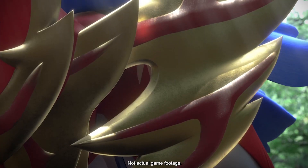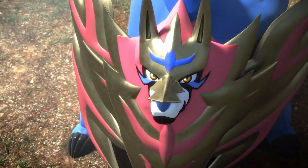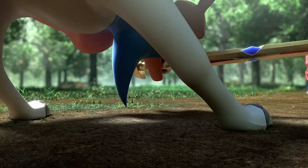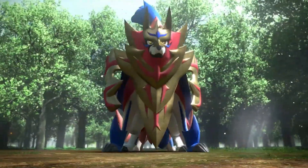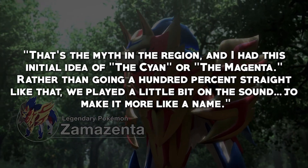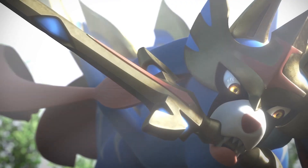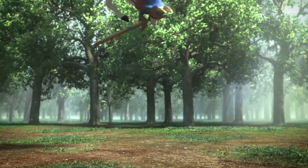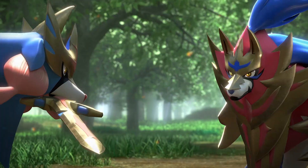One thing we do not know a whole lot about are the mascot legendaries Zacian and Zamazenta. According to Game Freak via Game Informer, coming up with their names was one of the final things they did. Omori decided first to go back to the idea of colors, a common naming convention in the Pokemon world. His vision was that these Pokemon's existence was just a rumor — no one had definitively seen them. He had the initial idea of cyan and magenta, then played a little bit on the sound to make it more like a name, confirming the names are corrupted versions of those color terms.